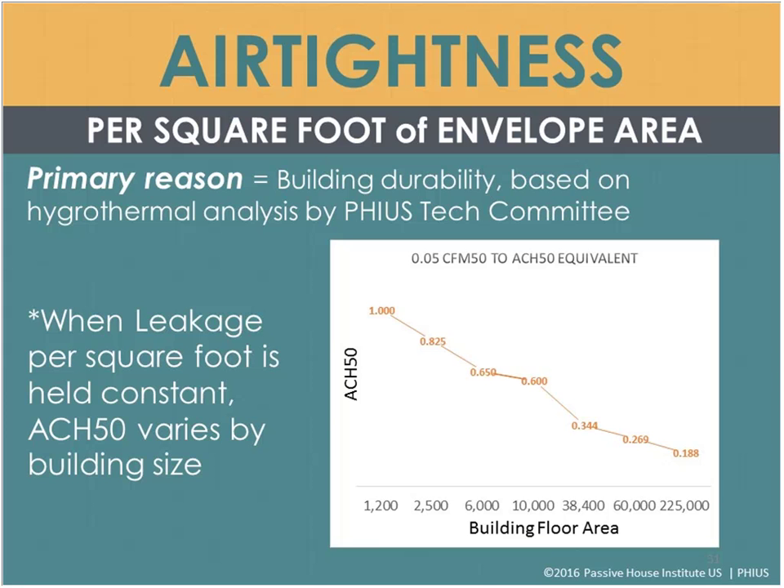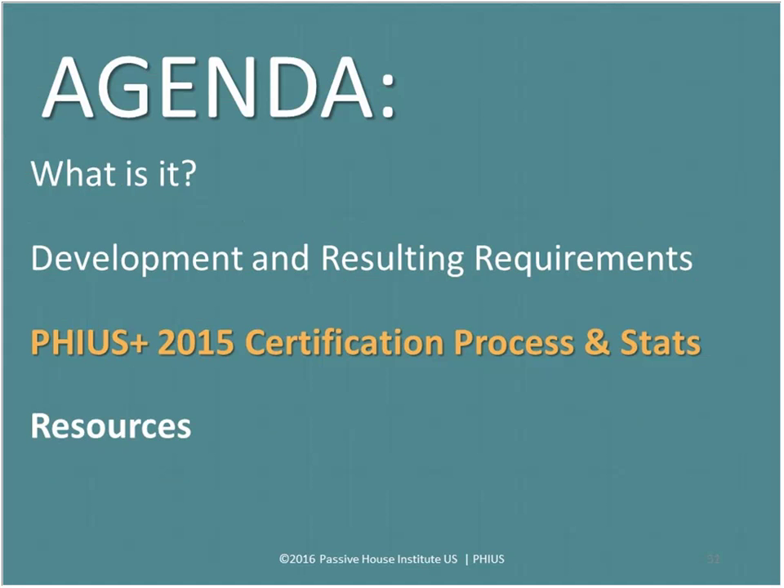With the 0.05 CFM50 per square foot of envelope area requirement, the resulting air changes per hour vary depending on building size. A 1,200 square foot building would be about 1.0 ACH50, while a 225,000 square foot building would be about 0.2 ACH50. So ACH50 varies quite a bit while the leakage per square foot of envelope stays consistent — which is why we use that metric. This was developed based on a hygrothermal analysis by the PHIUS technical committee.